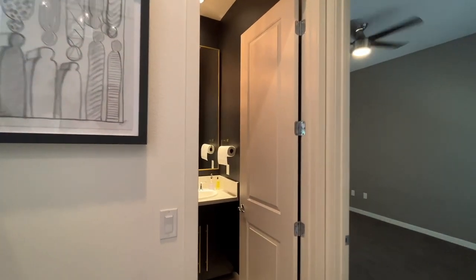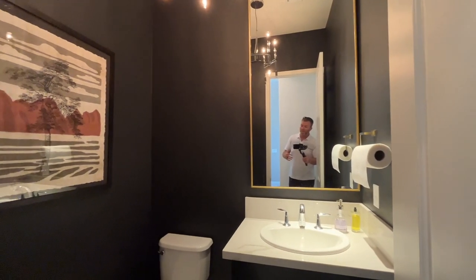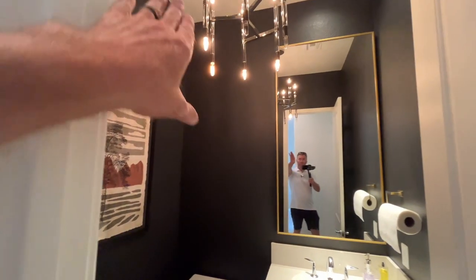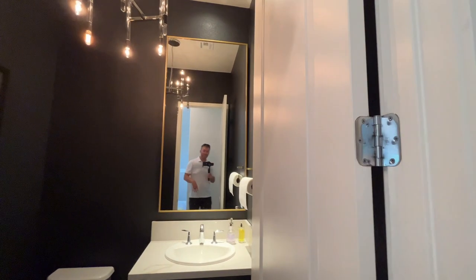Coming down the hallway by the stairwell, this is going to be the guest bathroom — for guests at your house, not for the ensuite. Standard bathroom. I like the gold trim here, looks really nice. I like that dark accent wall — the whole room is accented.